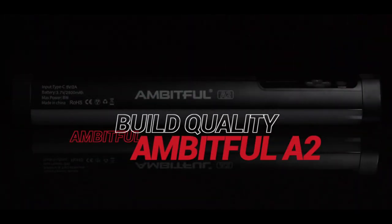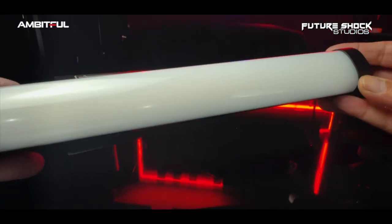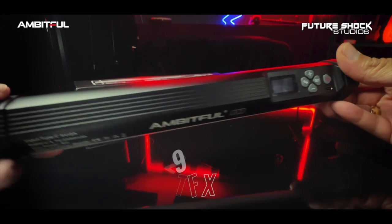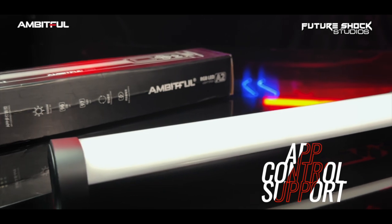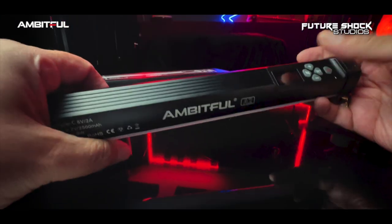Moving on, let's check the build quality and features. The Ambitful A2 RGB tube light feels absolutely excellent. The A2 LED stick has an all-metal black housing, comes in a tube shape with plastic ends on either side, and tripod mounts at the top and bottom — very useful for putting on a stand. On the front, you get an amazing light diffuser covering the RGB LEDs underneath, giving you a beautifully soft diffused light — among the best I've seen.